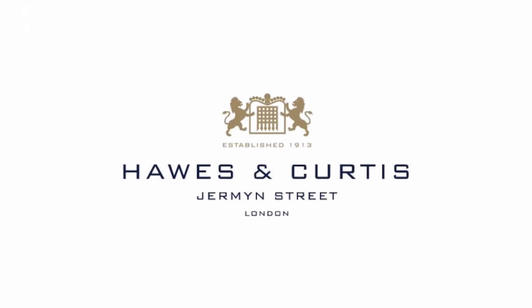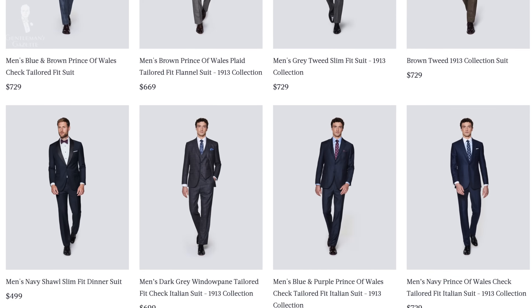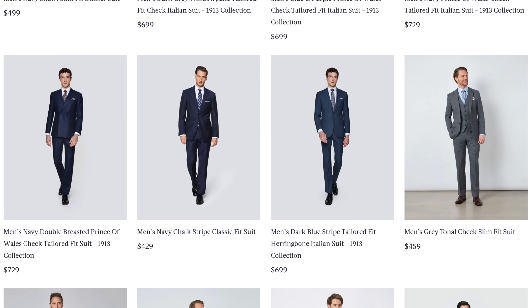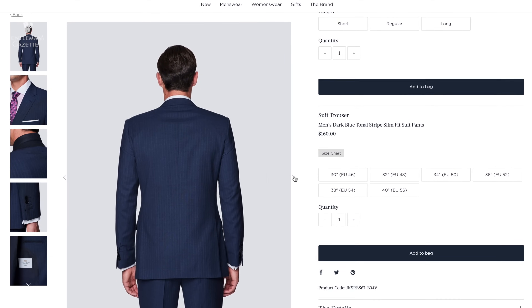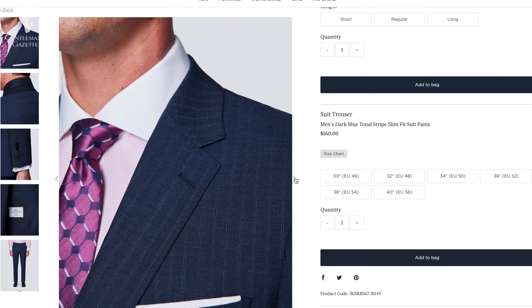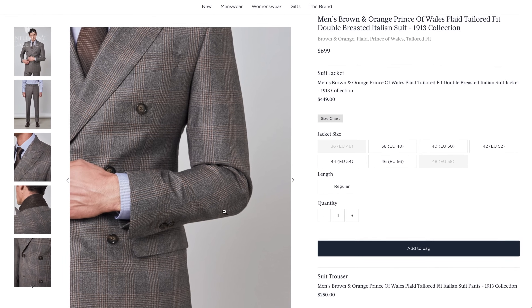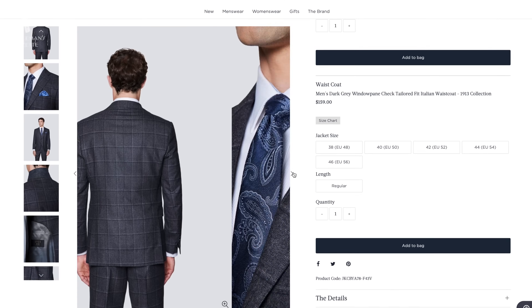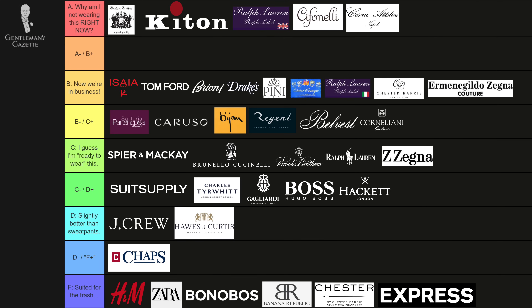The suits from Hawes & Curtis are very comparable to Charles Tyrwhitt. They're both more entry-level suits with a more British styling. They try to be a bit more modern and youthful in their cuts, and I would also compare them to Gagliardi. The sleeves can be rather tight — you have to size up. It's a little tight in the back as well. So overall in my book, it's more of a D, D-plus.